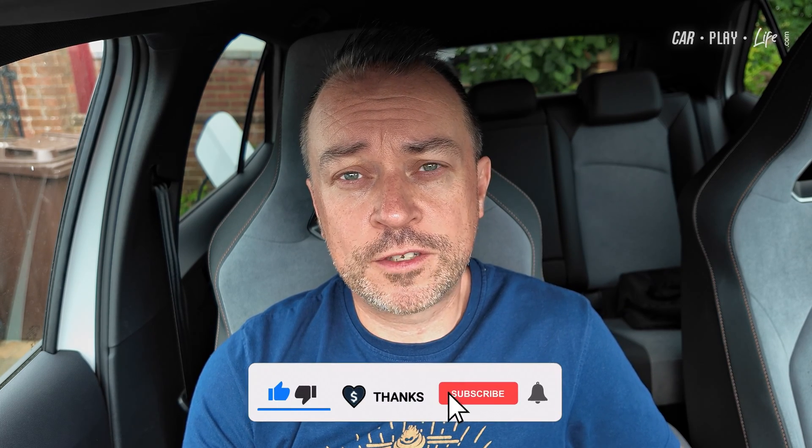iOS 26 beta 4 has kicked off on iOS devices. Let's jump in and see what's new and changed for Apple CarPlay.